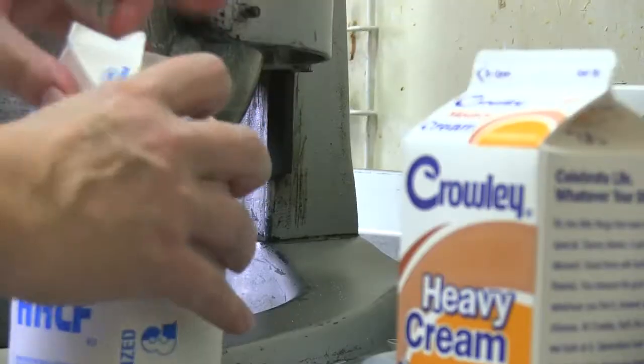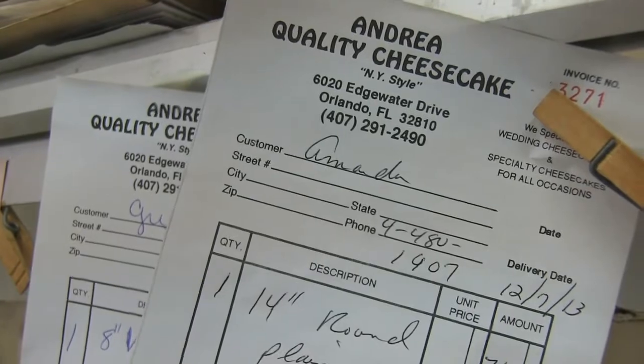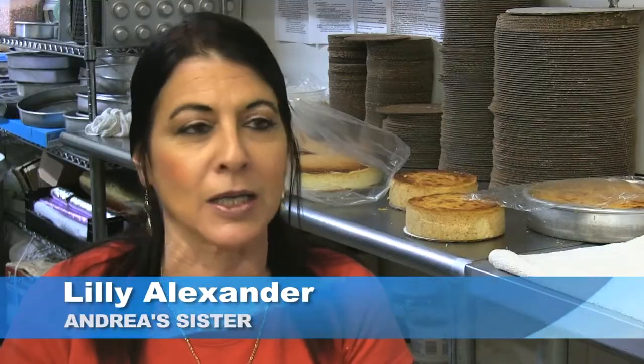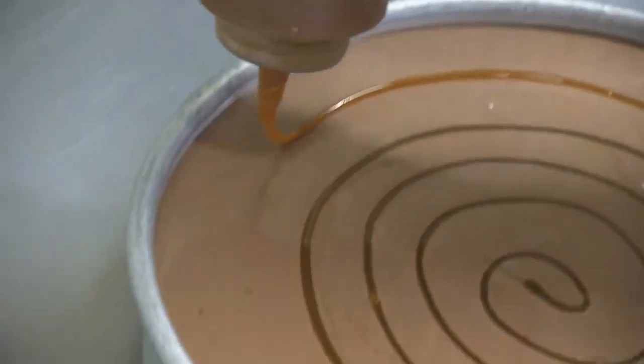There's not a whole lot you can't do in cheesecake. We do special flavors — banana nut, cookies and cream — it's just endless. Almost anything you can make, you can put into a cheesecake. I can tell you we don't make any bad ones. They're all incredible.